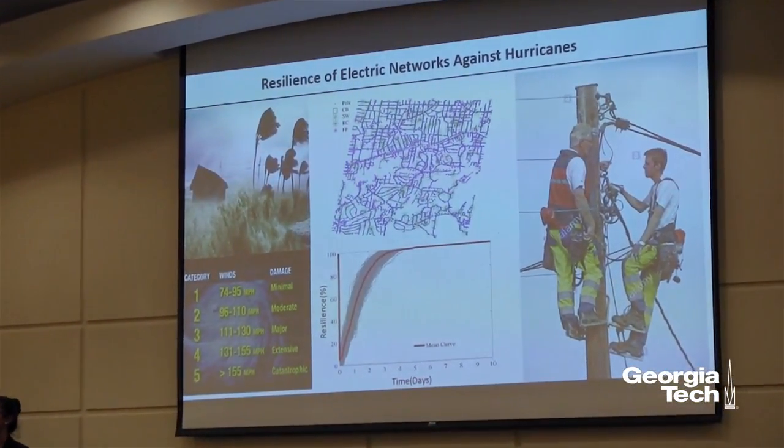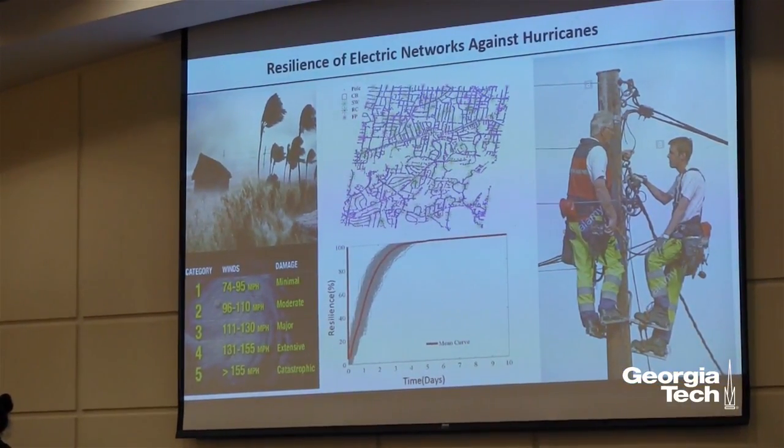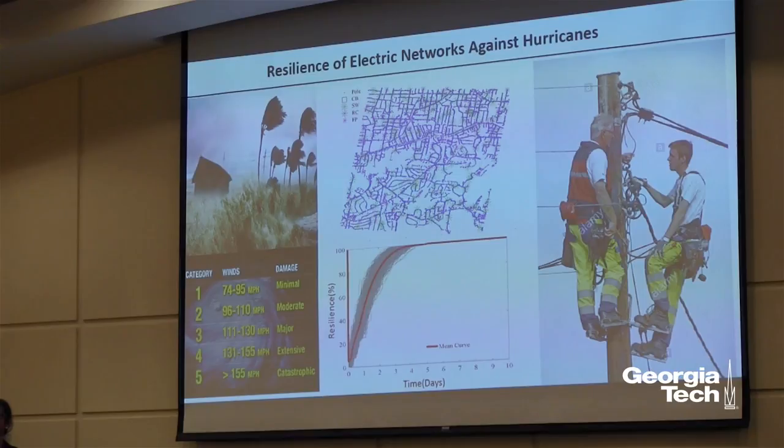My research focuses on minimizing the impact of hurricanes on the electric power systems, thereby hardening the systems and making them more reliable. I am doing this in four steps.